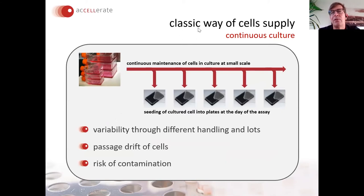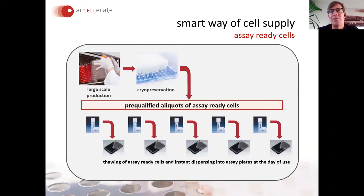Cellular parameters such as sterility, cell identity, cross-contaminations, and cell passage age can have a significant impact on assay results. In the classic way of cell supply from a continuous culture, you grow cells in small tissue culture flasks, and the day before or the day of the assay you harvest the cells and dispense them into assay plates or chips for patch clamp analysis. All these cell culture variables will affect your assay from lot to lot, and you always have a slight risk of contamination.